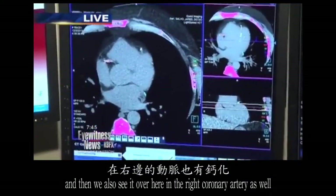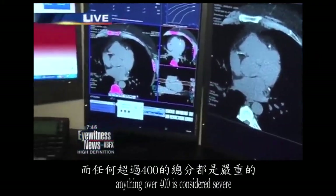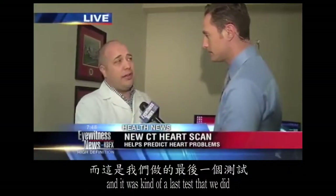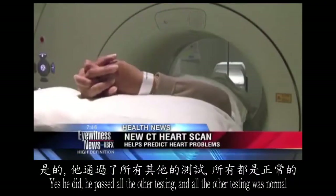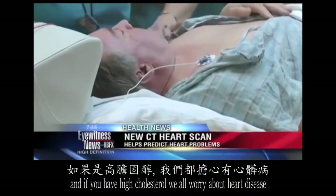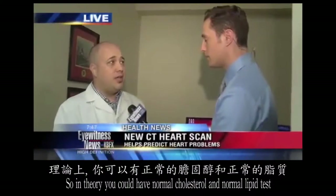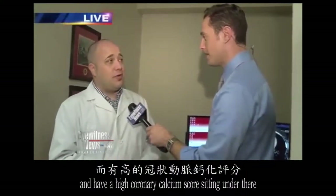The calcium deposits are extensive, involving throughout the left coronary artery and also the right coronary arteries. This patient's total score was 880 — anything over 400 is considered severe. When working up his passing-out episode, this was really the only test that came back abnormal, and it was the last test done. He passed the EKG, he passed the stress test — all the other testing was normal. New literature shows that coronary calcium scoring is more predictive of underlying coronary disease than checking your cholesterol. In theory, you could have normal cholesterol, a normal lipid test, and still have a high coronary calcium score.